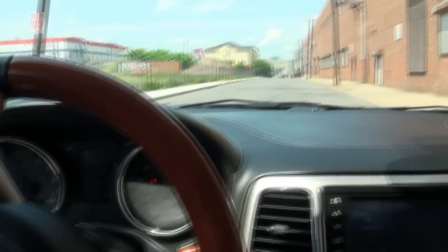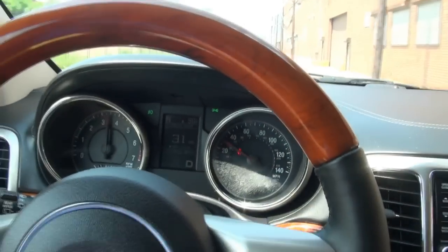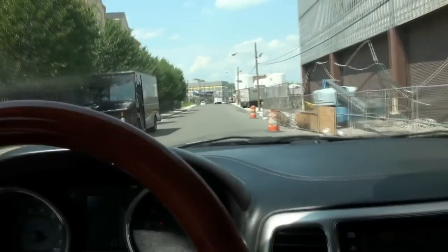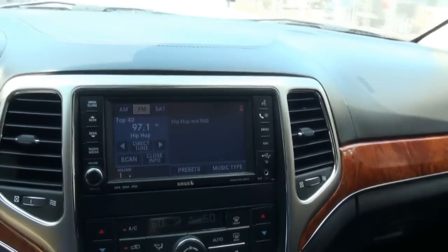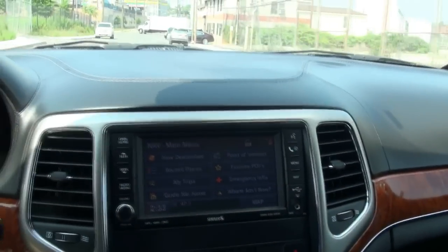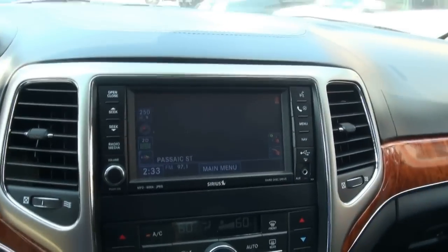This Jeep Overland just drives like a dream — luxury amenities to the fullest, and it definitely has power, that is for sure. A lot of goodies in here, it really feels more like a luxury vehicle. Touchscreen nav as well.